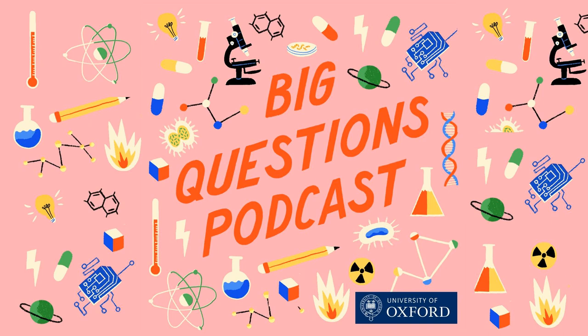This podcast was brought to you by Oxford Sparks from the University of Oxford, with music by John Lyons and special thanks to Tamsin Mather. Her book, Adventures in Volcano Land: What Volcanoes Tell Us About the World and Ourselves, is out now in the UK and in a couple of months in the US. We're on social media at Oxford Sparks, or find our website at oxfordsparks.ox.ac.uk. I'm Emily Elias — bye for now.